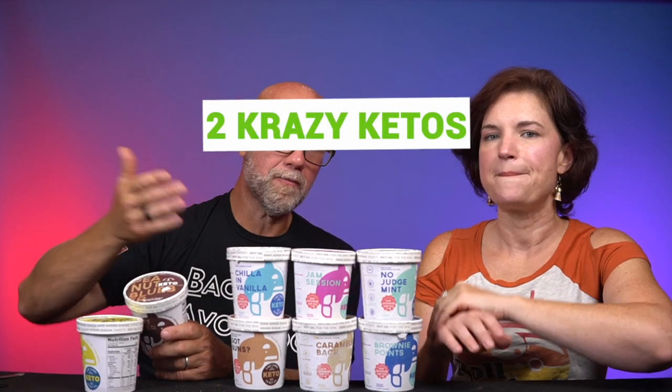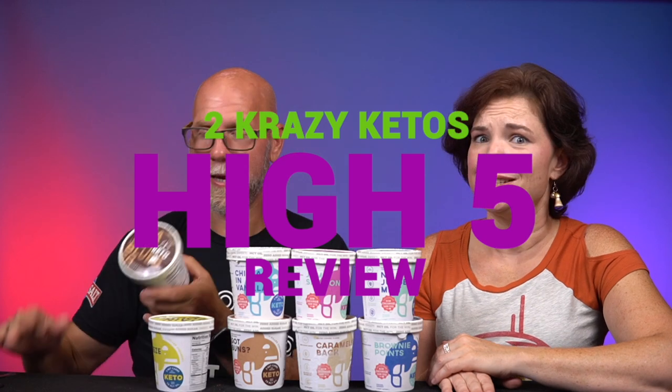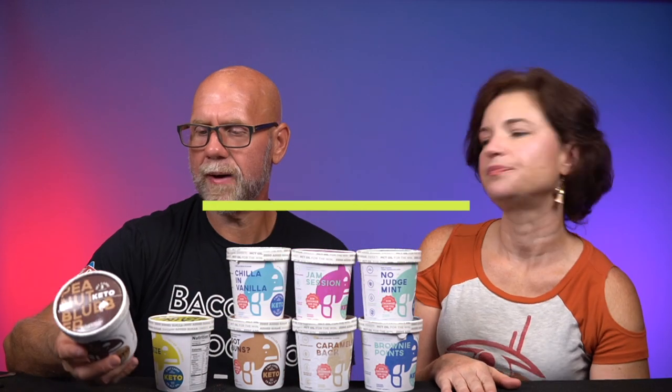Isn't that how you get into Dumbledore's office in Harry Potter? So we're going to do our five things review. We have reviewed Killer Creamery flavors before, but with the new formulation, we have to do a new five things. If you're new to our channel, we review all products based on five things: ingredients, does it keto based on the nutrition label, how does it taste, how much does it cost, and would we recommend it.